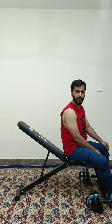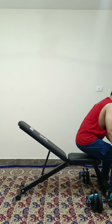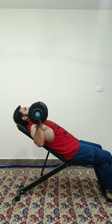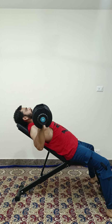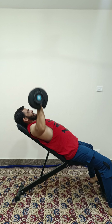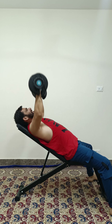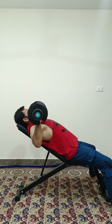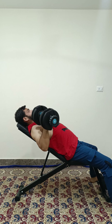So I start my first exercise. It's called incline dumbbell bench press. So let's start incline dumbbell bench press. So the first exercise has completed.